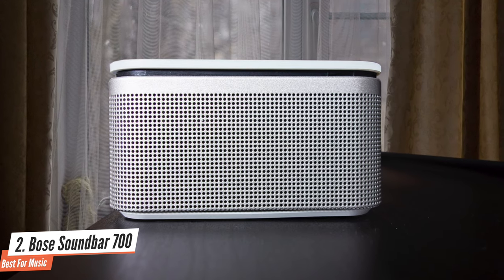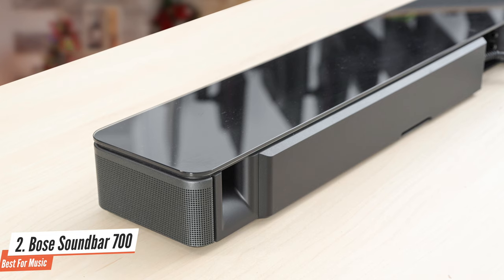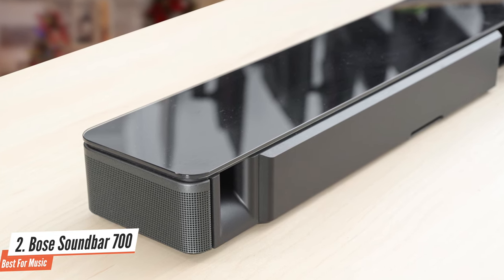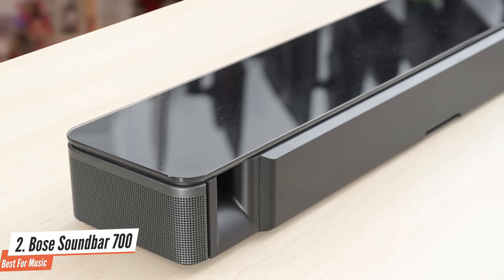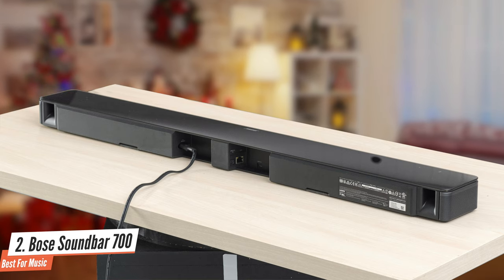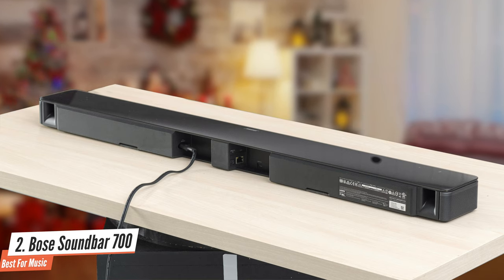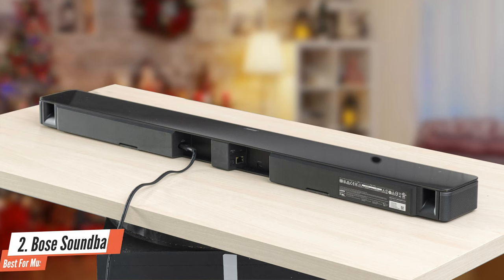I'd wager that even if your home is palatial in proportions, there isn't a room in your house the Soundbar 700 can't completely fill with sound. The Bose Soundbar 700 is a fantastic one-speaker solution for simple yet exhilarating home theatre sound. With optional subwoofer and surround speaker modules, it can grow with your needs as long as those needs don't include Dolby Atmos.